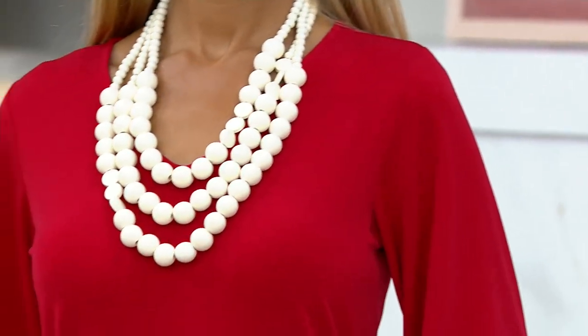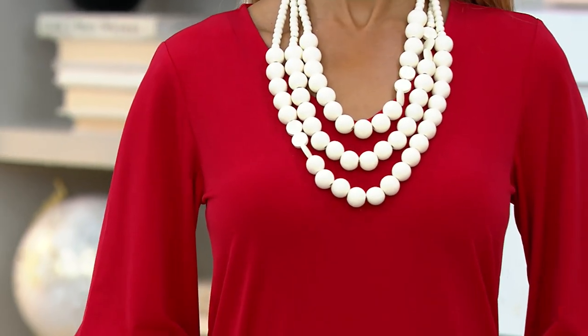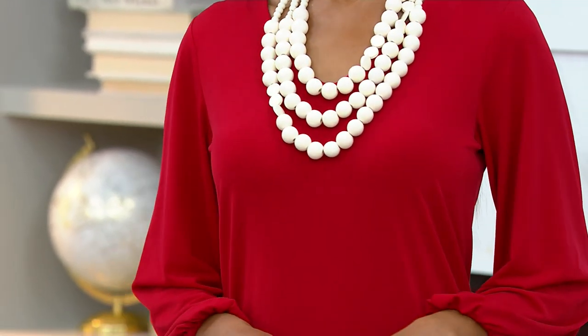It's not a blouse, it's not a t-shirt — even the word 'top' doesn't seem to do it justice. I want something that feels more elevated than that. Blouse-like, yeah. And it's one of those things we don't have enough of in our closets.